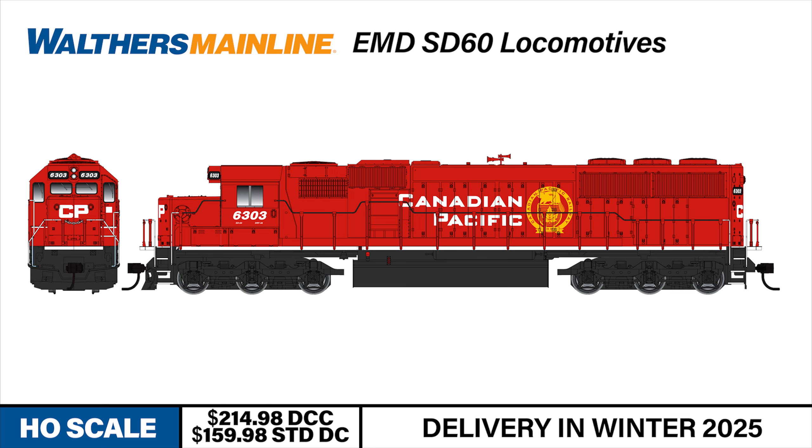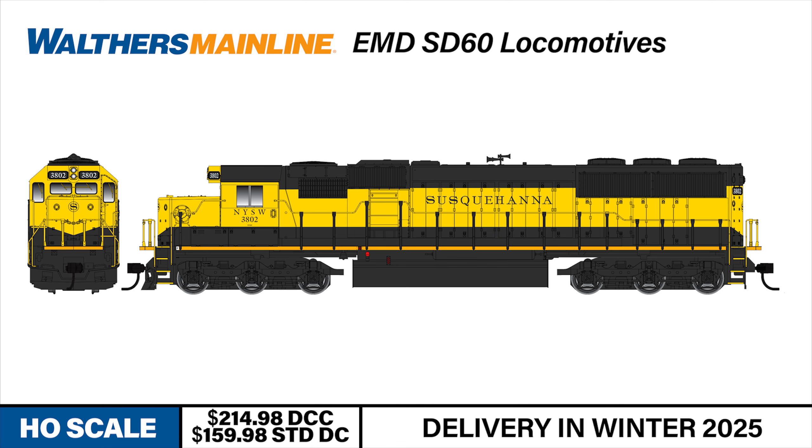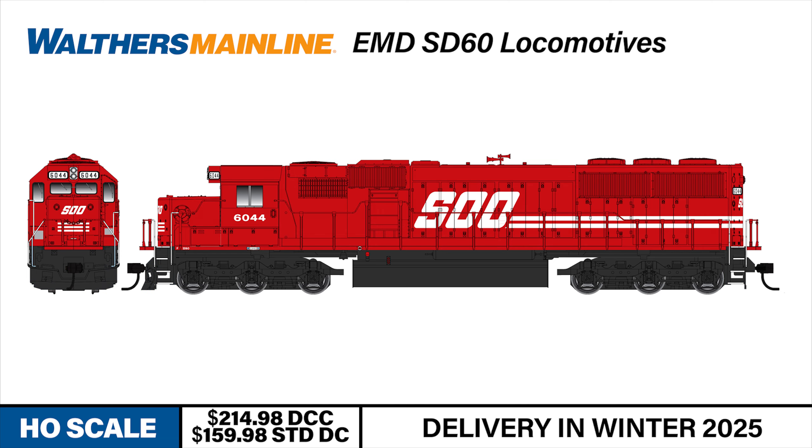Canadian Pacific, CITX, Kansas City Southern, New York Susquehanna and Western, Oakway, and Sioux Line.